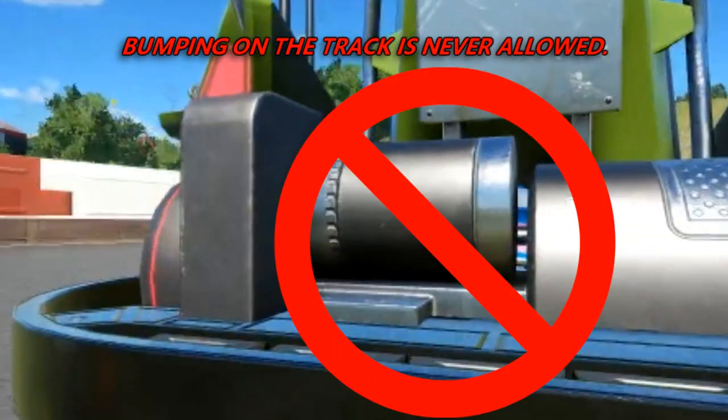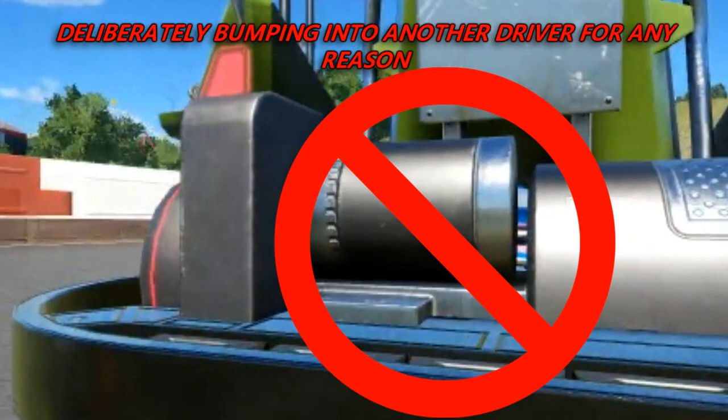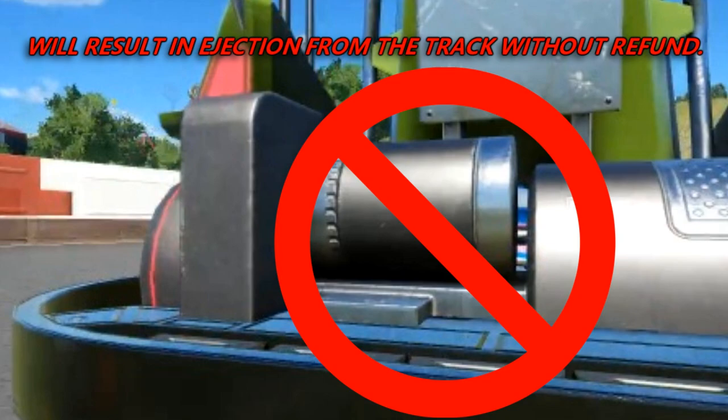Bumping on the track is never allowed. Deliberately bumping into another driver for any reason will result in ejection from the track without refund.